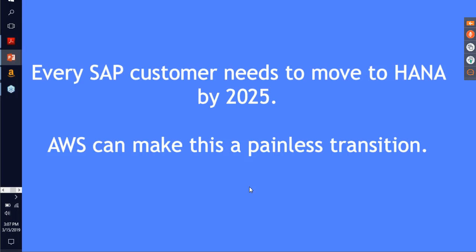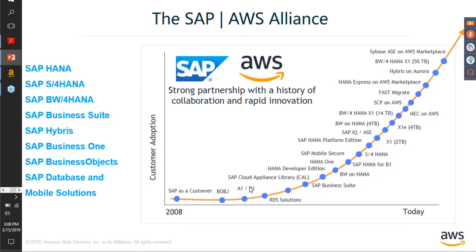Given that AWS customers have to move their SAP to SAP HANA by 2025, AWS can make that a painless transition. Talking about the SAP-AWS Alliance: it goes back to 2008, when we started off with SAP just as a customer, and the relationship has matured to the point that SAP is now a business partner for AWS. On the AWS platform you can run anything from SAP HANA, S/4HANA, Business One, Business Objects, SAP Databases, Mobile Solutions, to Hybris — all of these are production deployments already running on the platform.